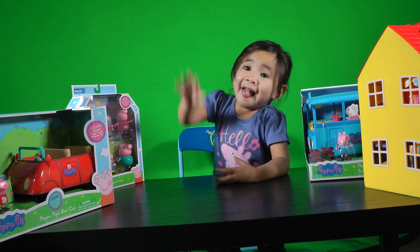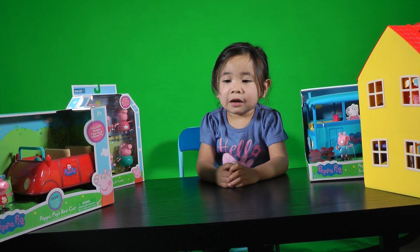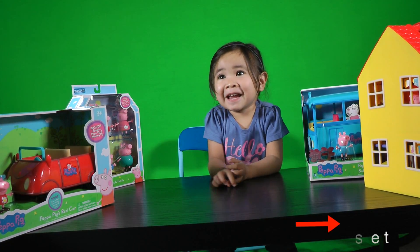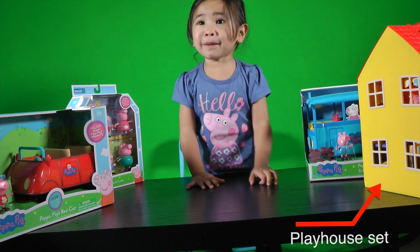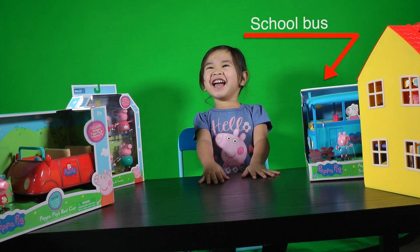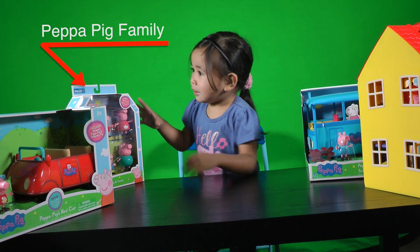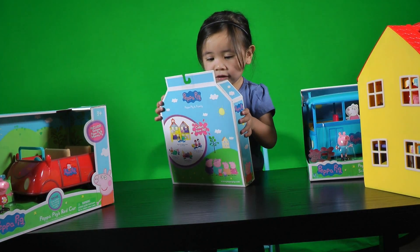Okay guys, now we're going to open Peppa Pig! The Playhouse set! There's a school bus! There's the family Peppa Pig! Yeay!